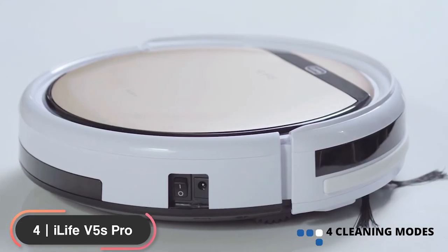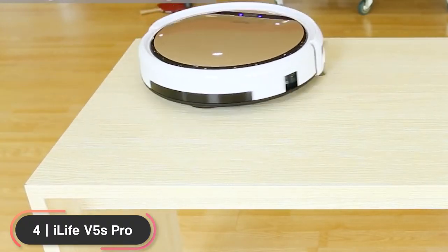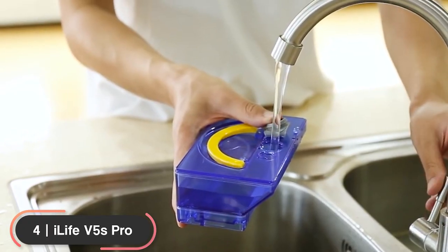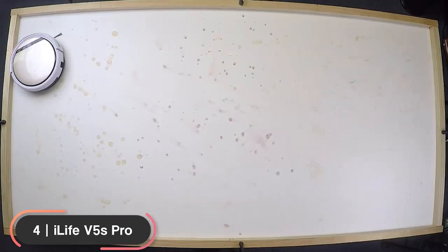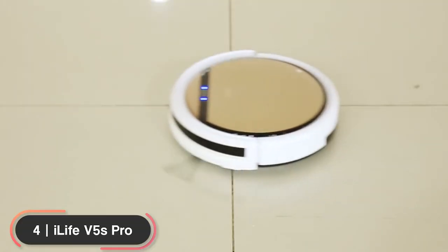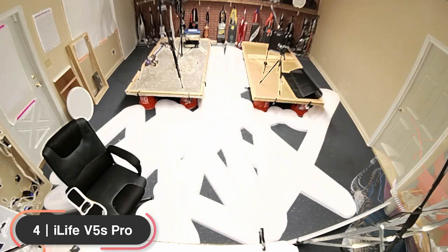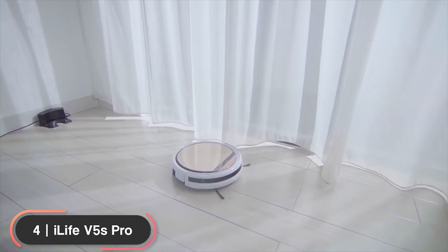It features four cleaning modes: auto mode for simple everyday cleaning, edge mode for walls and corners, spot mode to focus on stubborn areas, and max mode for maximum suction power. Install the water tank and mop cloth to transform it into a mopping robot and clean stubborn grime and dirt on your floors. Its water-dropping technology minimizes water output to a perfect level for a thorough clean and prevents floor damage. The vacuum can be programmed to schedule cleaning and run for up to 90 minutes before automatically returning to the charging dock when the battery runs low.